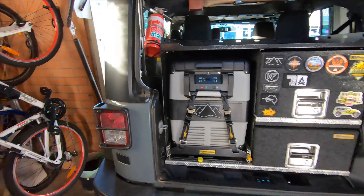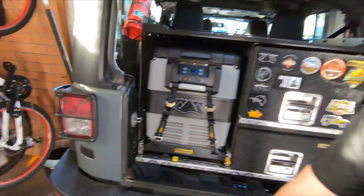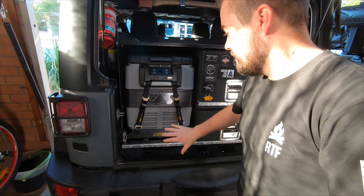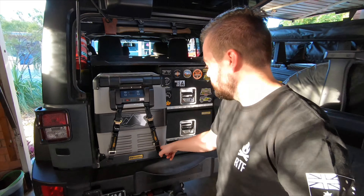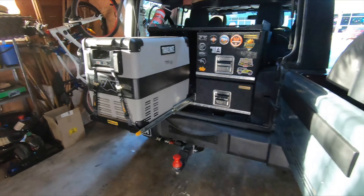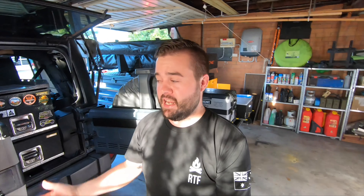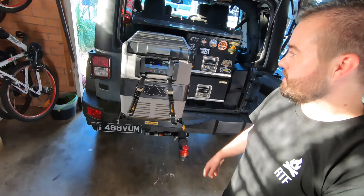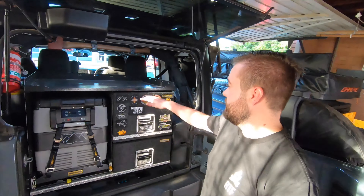We have it paired with one of the heavy duty fridge slides from RV Storage Solutions. What makes it heavy duty is the travel lock — that lock puts pressure on rubber stoppers and stops the fridge slide from rattling during transit. When we pull it out it locks in position, so if we're parked on a decline or incline I don't have to hold the fridge slide open. I can get my gear out and then just release the lever and it goes back home.